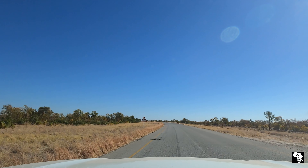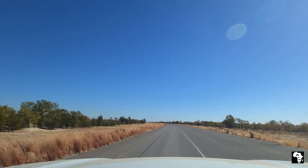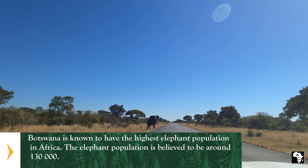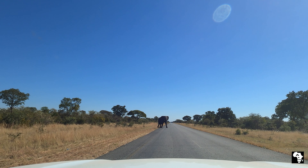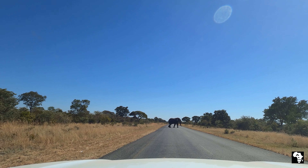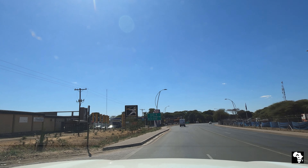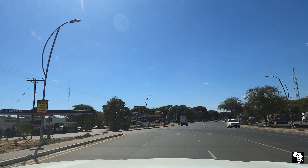We've driven this road quite a few times in our lives and we've always seen elephants either next to the road or crossing the road, and this time we weren't disappointed. We actually saw quite a few elephants next to the road and other game as well, so be vigilant when you drive this road and expect that you might see some game. We pushed on further and soon we were in the town of Kazungula where we turned left and made our way to Kasane.